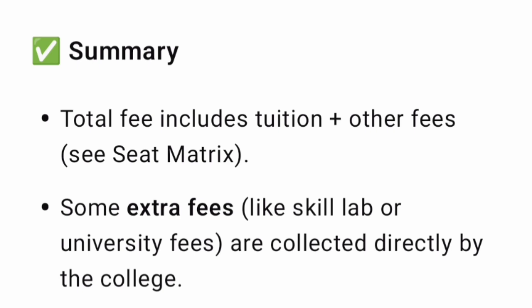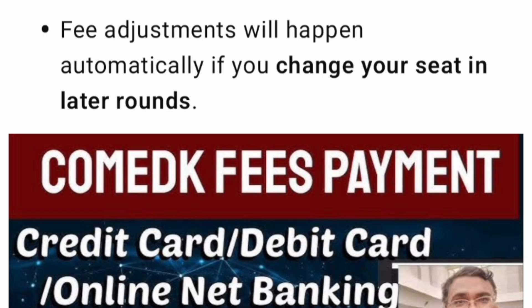In summary: the total fees shown in the seat matrix is tuition plus other fees. There will be extra fees to pay at the college level — skill lab fees and the university fees — which will be directly collected by the college. Fee adjustments between rounds happen automatically; you don't have to do anything from your side. Hope this is very much clear. Thanks for watching — please subscribe to the channel to get similar important updates on COMEDK 2025 counselling process.